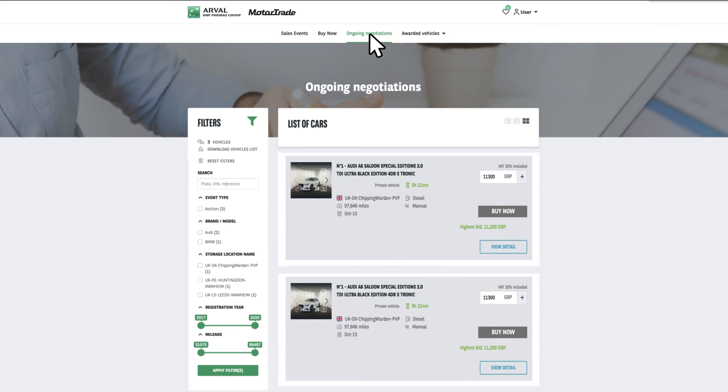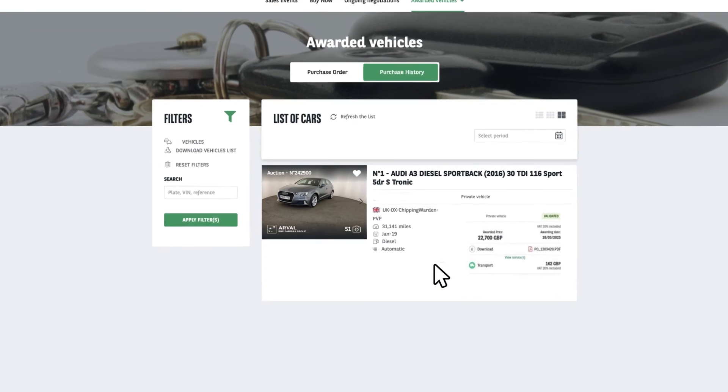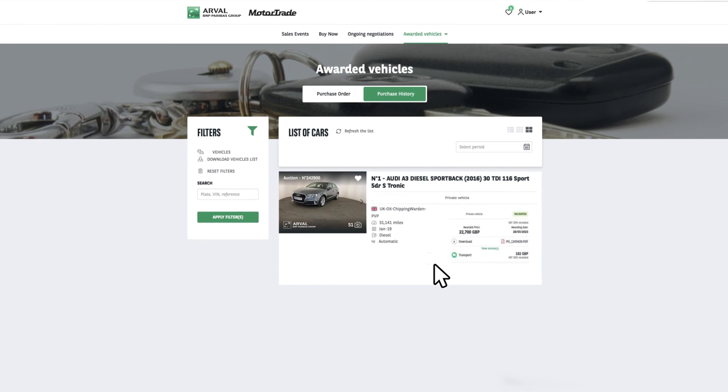All purchases you've made can be found in the awarded vehicle section, and it is here where you need to validate your purchase and access your purchase order number, choose collection or delivery. All of your delivery locations will be found here, and a price for delivery will be displayed. Once this is all complete, you need to pay for your vehicle. Your V5 and vehicle collection or delivery date will all be sent to you. Your VAT invoice will be ready 24 hours after purchase validation via My Documents, which you can find in the top menu.